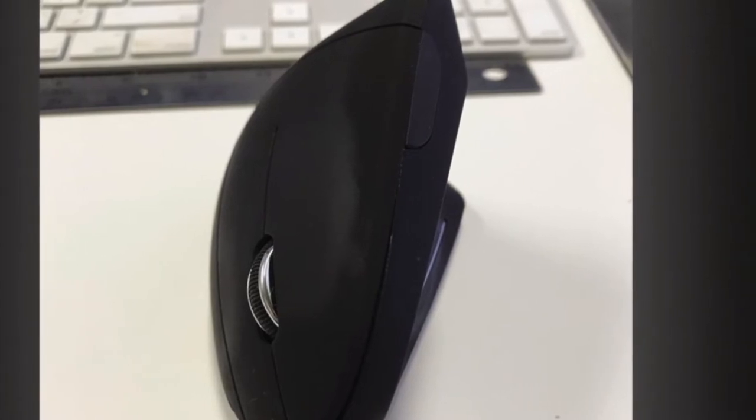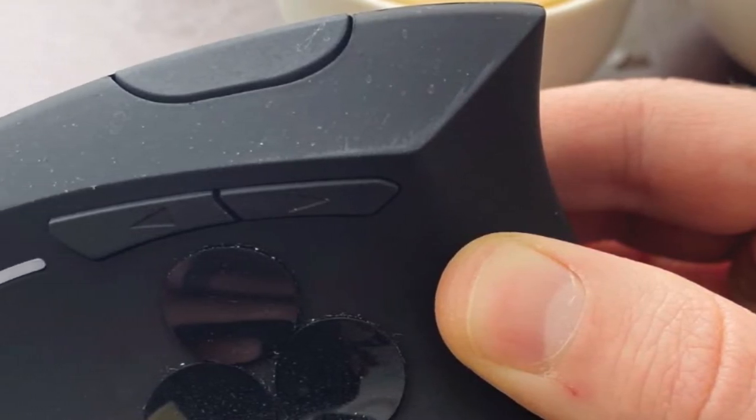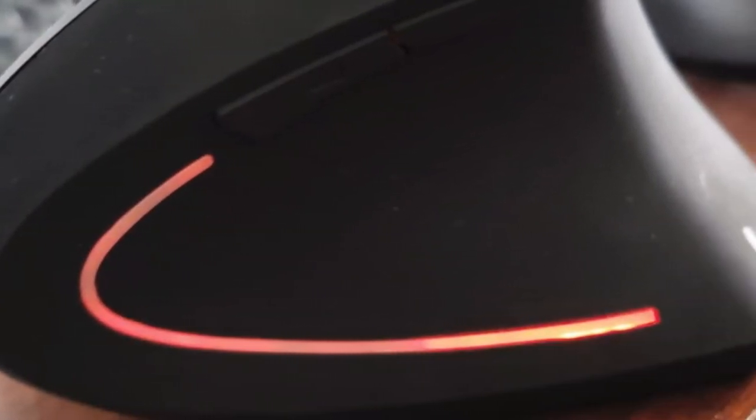Once you get used to the ergonomic mouse, you will love it so much. Great customer service — rest assured that all Isidata or Lekve ergonomic vertical mouses have an unconditional 24-month product warranty, replace or refund, as well as lifetime easy-to-reach technical support.